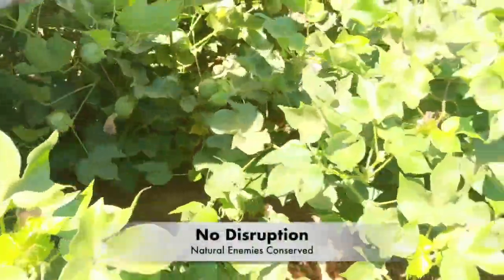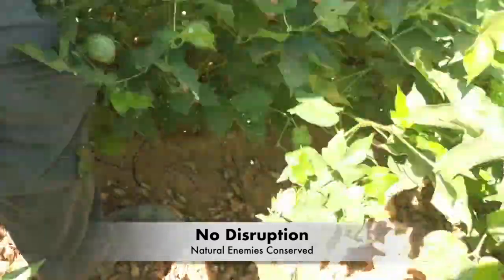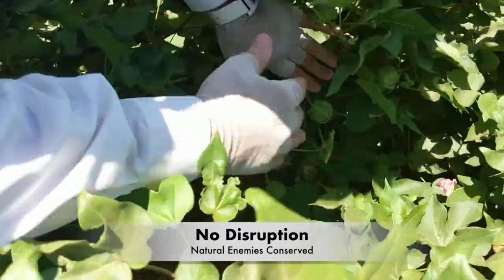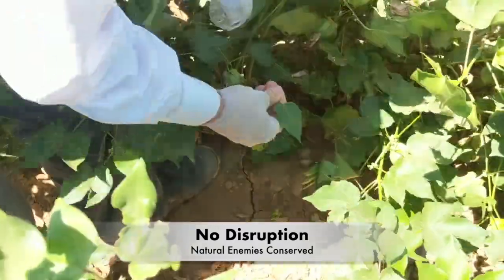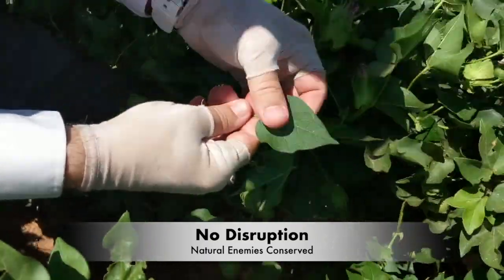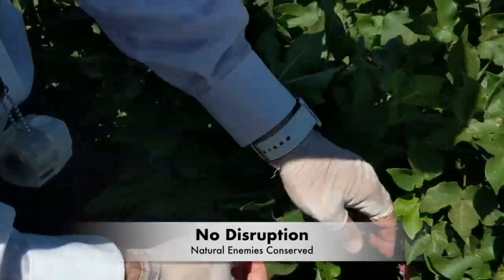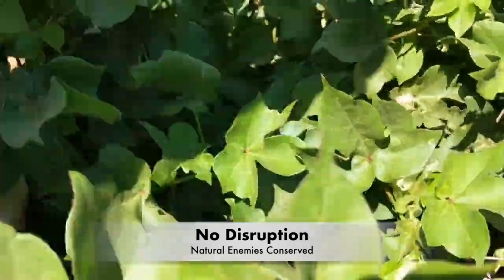This cotton plot was never sprayed for whiteflies, and it is unsprayed for Lygus as well. Other plots were also never sprayed for whiteflies, but were treated with Carbine for Lygus control, and they appear similar to this plot. No broad-spectrum sprays were made in this plot. Natural enemies are left, therefore, to control whiteflies.